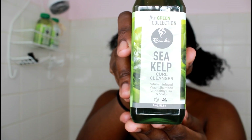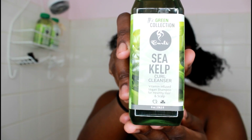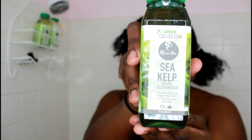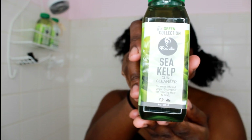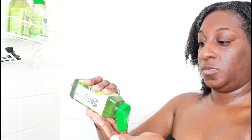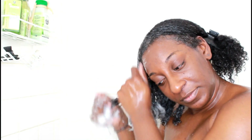First I'm going to go in with the Sea Kelp Curl Cleanser. This cleanser does exactly what it says — it cleanses my scalp, it smells so good and it's so invigorating. Some of the benefits of sea kelp are that it contains so many vitamins: B1, C, D, and E. All these minerals help promote healthy hair growth, maintain a healthy scalp, and stimulate new hair growth.